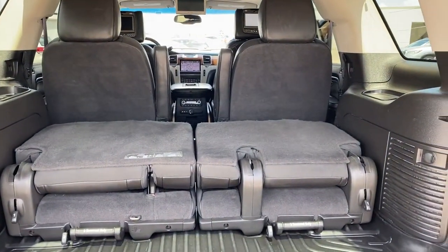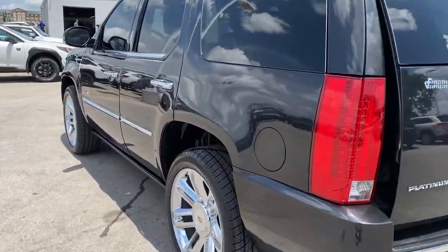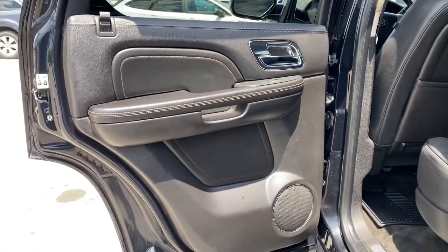Heated rear seat, power liftgate, satellite radio — this vehicle offers the ride you want and the value you need. See for yourself when you take it out for a test drive. Our professional staff looks forward to giving you excellent service.